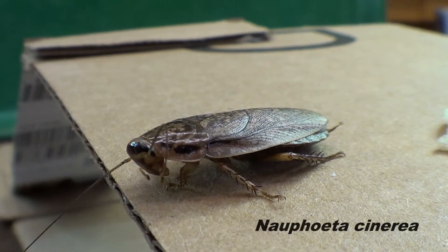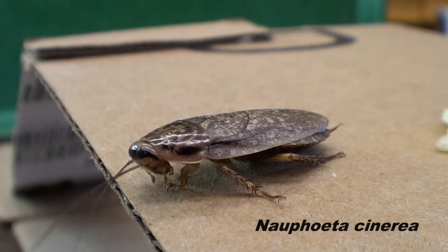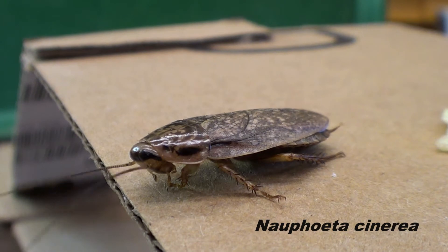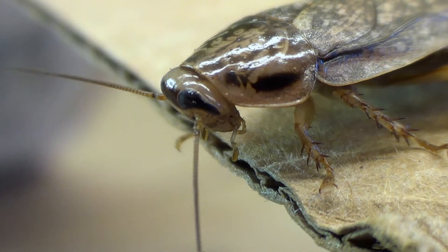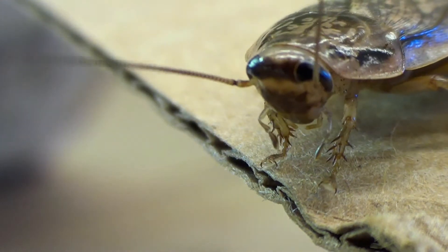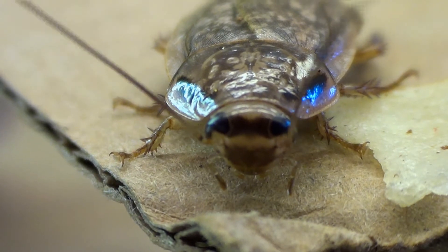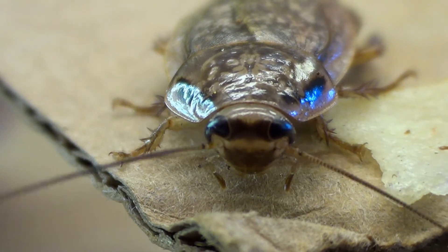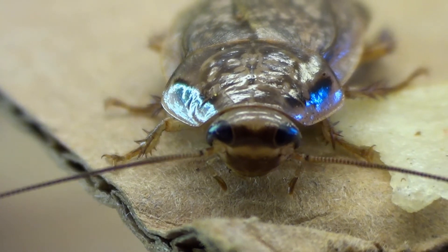This small cockroach is commonly called the speckled or lobster cockroach. It is originally from Northeastern Africa, but has spread to various other locations across the globe. Like other species in the same family, the female speckled cockroach forms an ootheca, or egg case, and then retracts the egg case back into a pouch in its abdomen called a brood sack. The young then hatch from inside the brood sack.